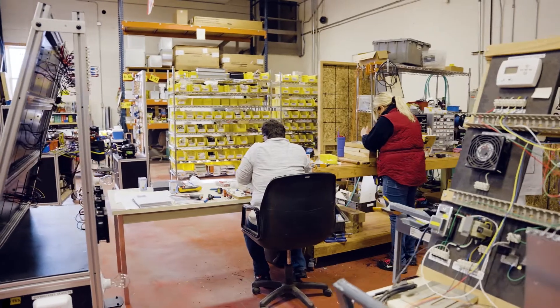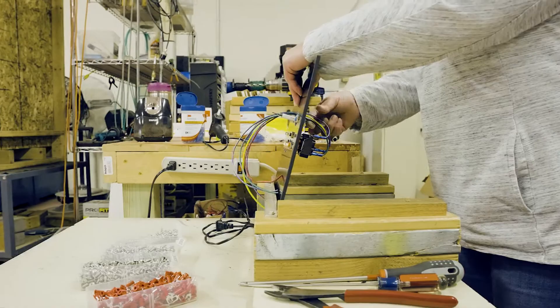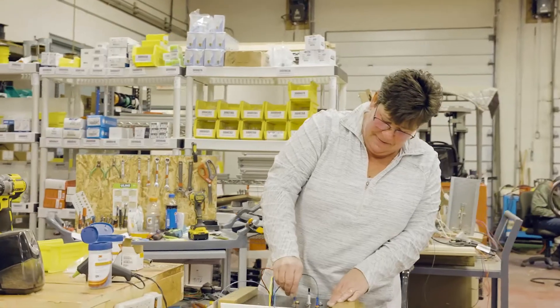Our mission for iConnect Training is to help support the HVAC and refrigeration instructors in the field with equipment and curriculum that's going to help them teach the future technicians of the industry.